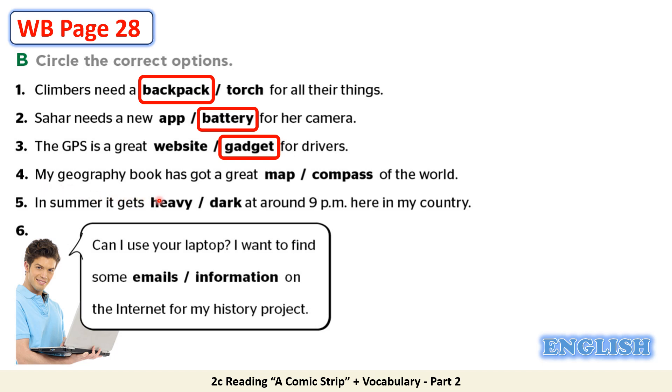4. My geography book has got a great map of the world. Map is the correct answer. 5. In summer it gets dark at around 9 pm here in my country. Dark is the correct answer. 6. Can I use your laptop? I want to find some information on the internet for my history project. Information is the correct answer. Great job dear students, all your answers are correct.